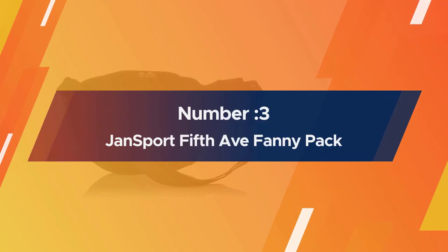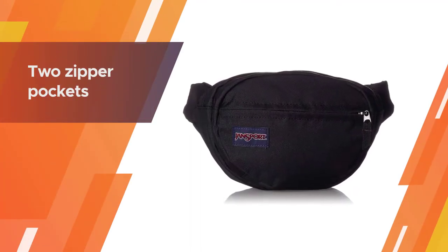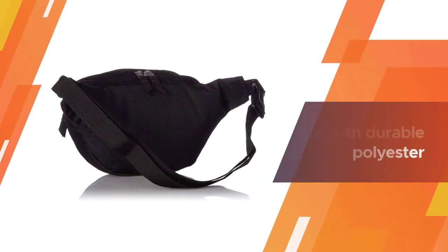Number three: JanSport Fifth Avenue Fanny Pack. JanSport has been making fanny packs since they were first considered cool, and their Fifth Avenue model is the perfect basic belt bag for hauling essentials.